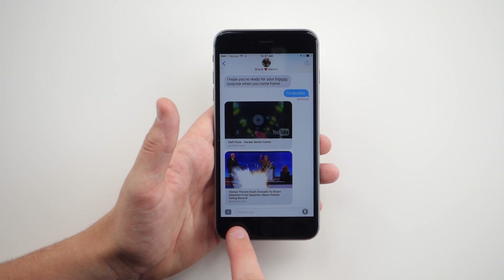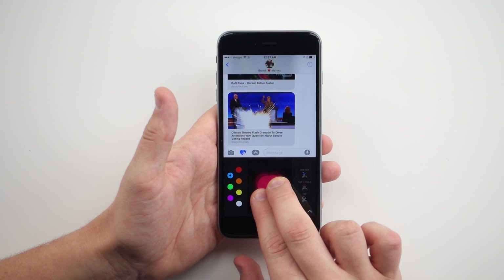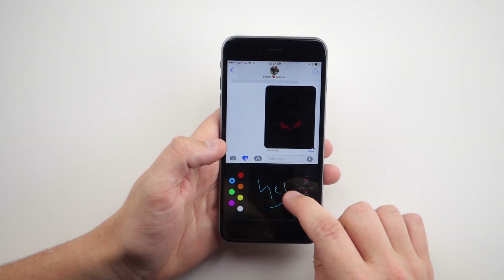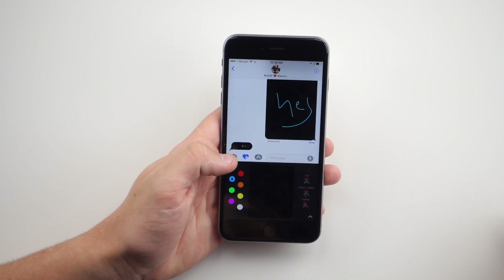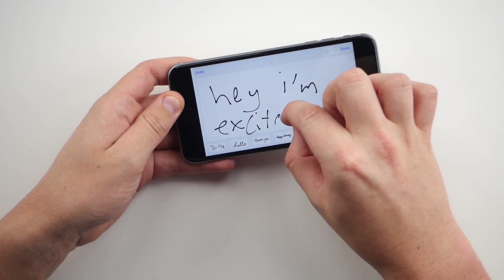iOS 10 also has some funny slash weird features. You can send your heartbeat to friends — just tap the little arrow pointing right, swipe to the heartbeat icon, press it, hold two fingers down, and just like that I sent Brandy my heartbeat. You can also draw a message to a person. And if you want to write a longer handwritten message, just tilt the phone horizontally and write it out — if it's long it spans multiple screens. Hit done, send, and you can literally draw your conversations.